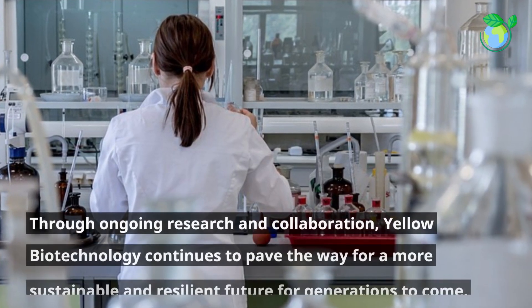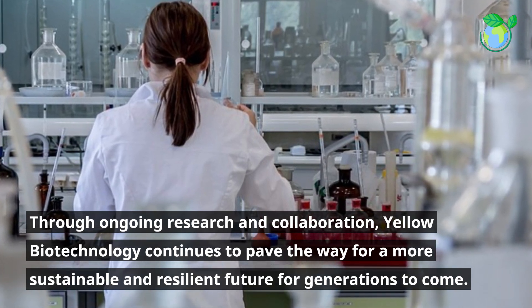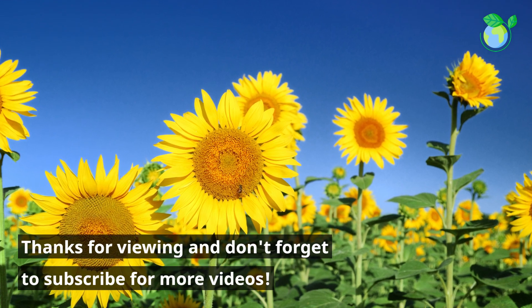Through ongoing research and collaboration, yellow biotechnology continues to pave the way for a more sustainable and resilient future for generations to come. Thanks for viewing and don't forget to subscribe for more videos.